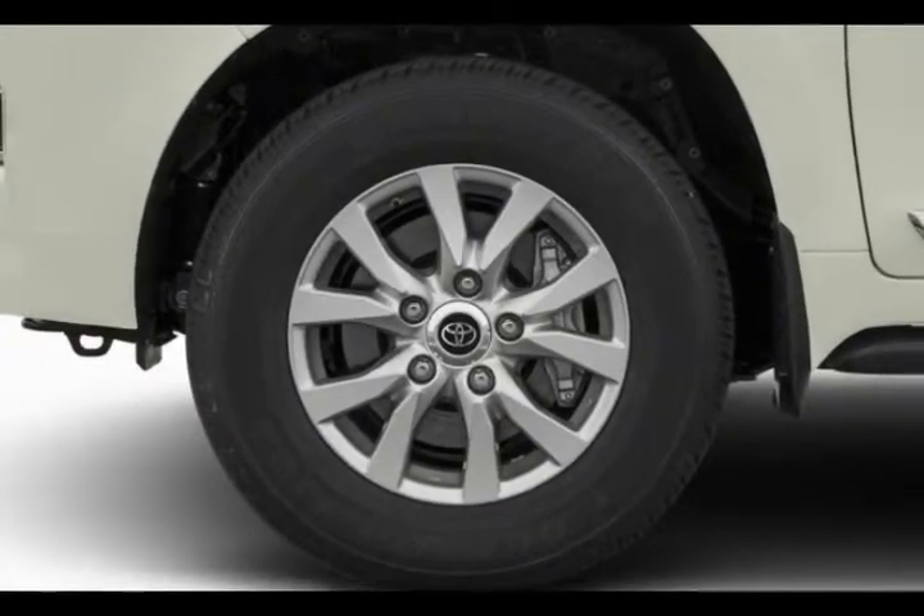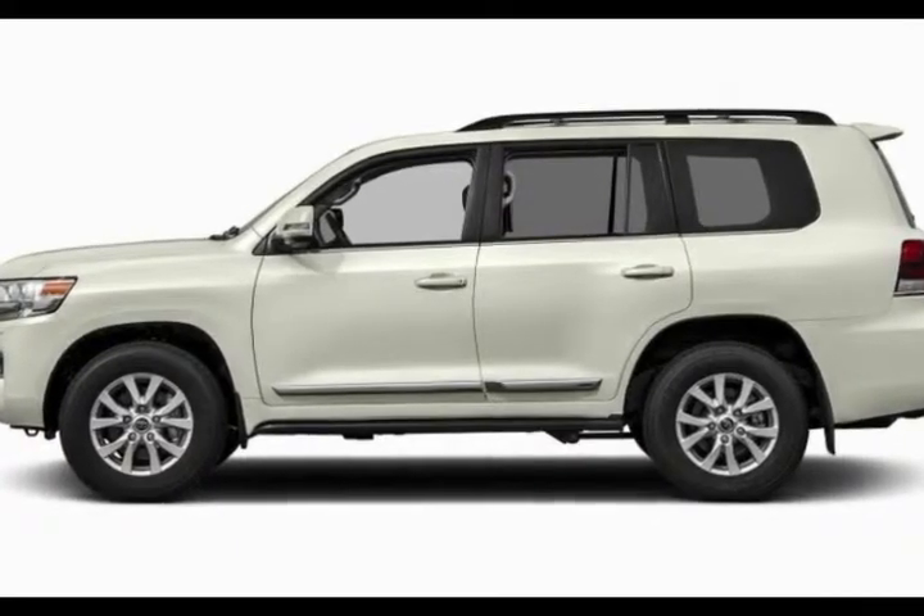Lineup: there is one Land Cruiser trim at $84,775 with no options.